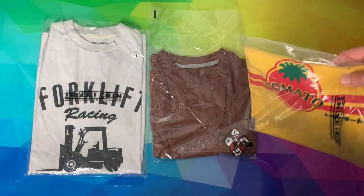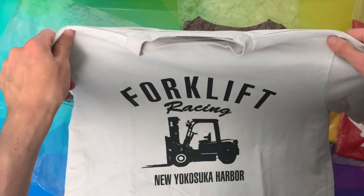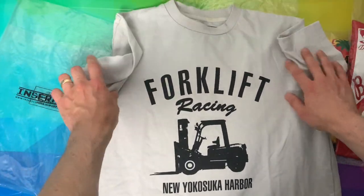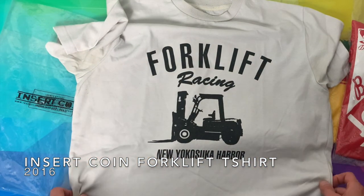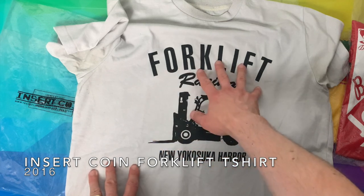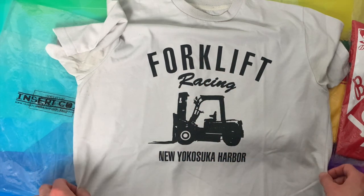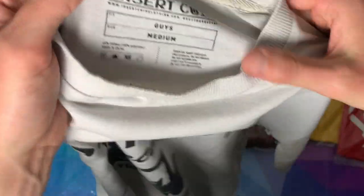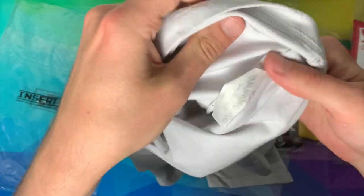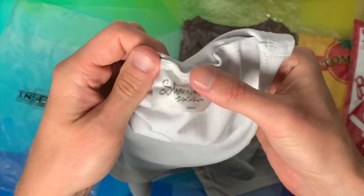In 2016 Insert Coin released four brand new t-shirts. The first is quite a well-worn shirt of mine — was quite white when I first had it but has faded slightly after a lot of washes and wear. It says 'Forklift Racing, New Yokosuka Harbour.' Inside we've got the Insert Coin logo, and there should be a label inside that says it's an official Shenmue branded product. Nothing on the back.